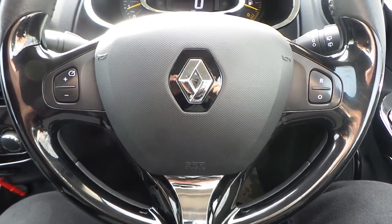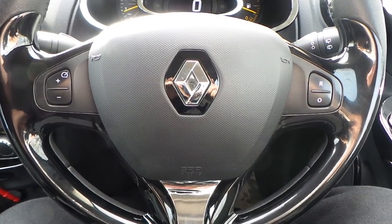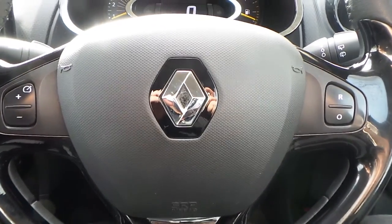If you would like any more information on this Renault Clio DCI finished in black, please contact us here at Pentagon Vauxhall in Manchester. Thank you very much for viewing.